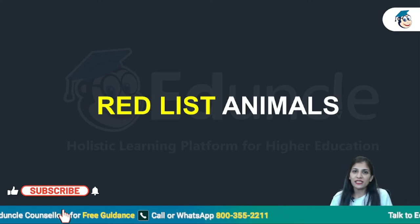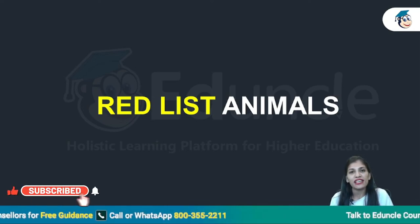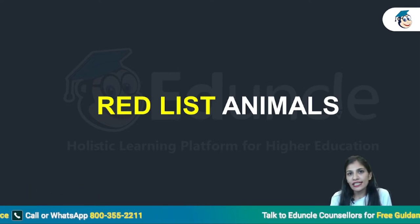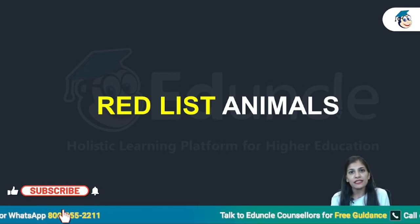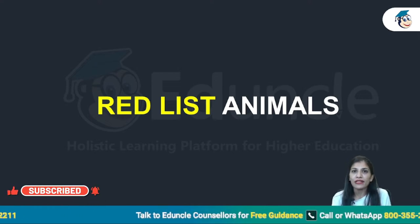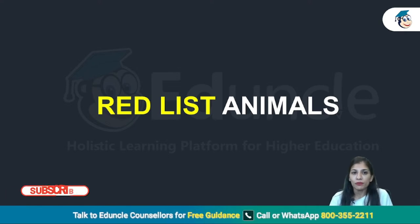Hello and welcome, Net Aspirants. I am Sriya Sleena Maheshwari, welcoming you all to our UGC Net preparation. Today I have a very important topic of Paper 1, Unit 9: Environment. This is a very important topic where more questions are expected.